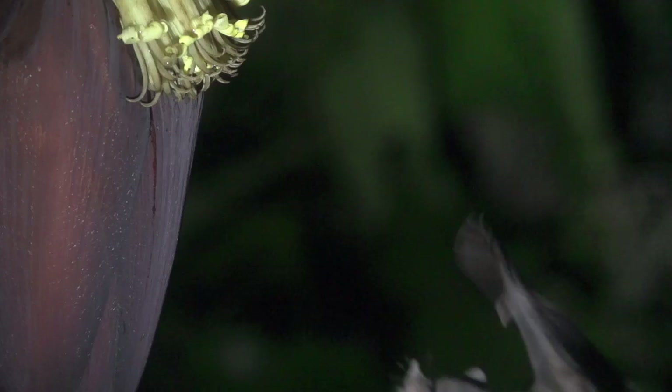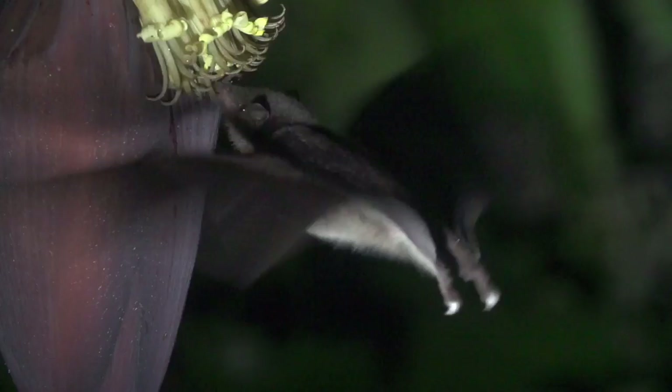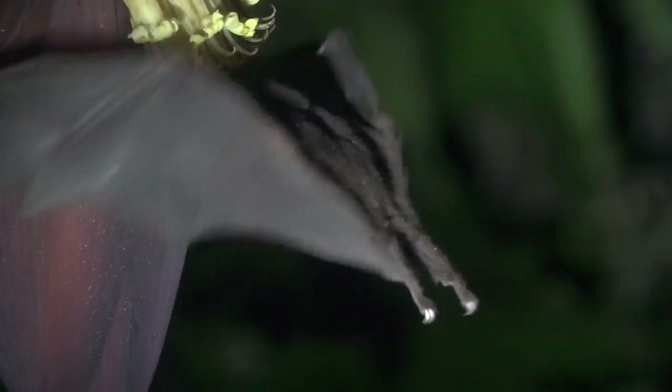Although the banana was introduced to Costa Rica some 500 years ago, these bats are frequent visitors of banana flowers.